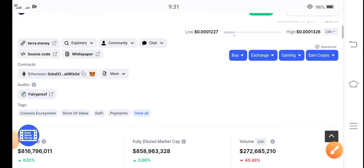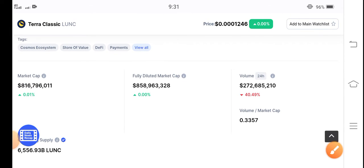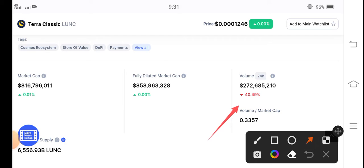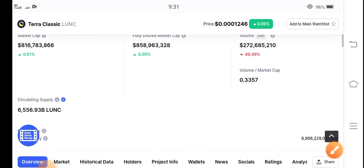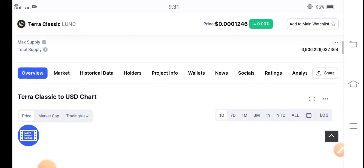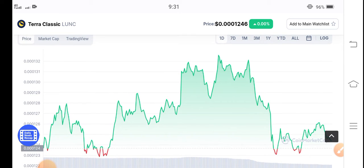Let's see — as you can see here — the 24-hour trading volume is negative 40 percent. So 40 percent of people have decided to sell Terra Classic coins. Obviously, due to this negative trading volume, there are possibilities that Terra Classic coin will jump more.